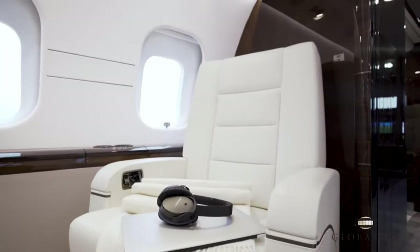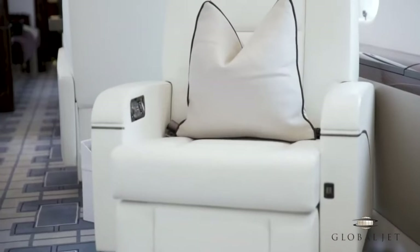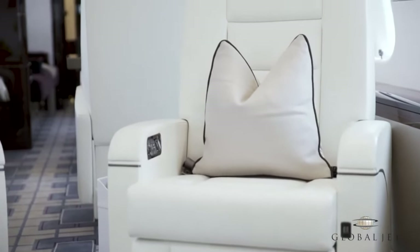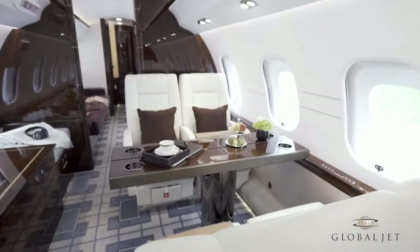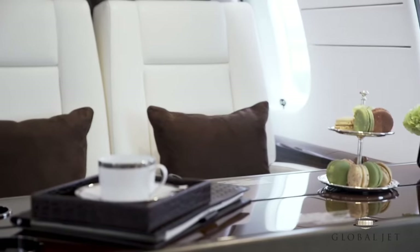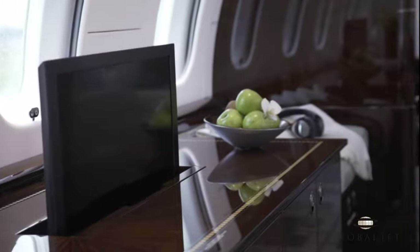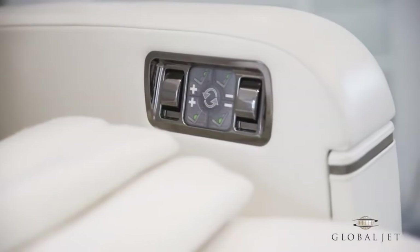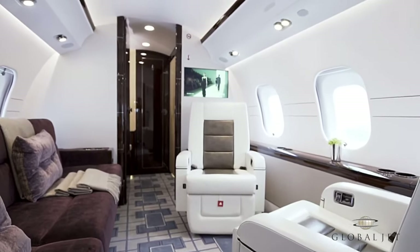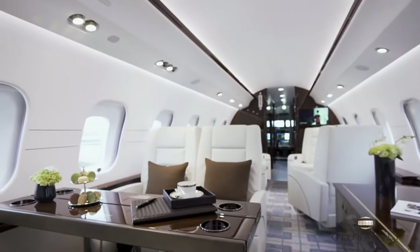With enormous windows that flood the cabin with natural light, fully reclining seats with luxurious leather upholstery, and a cutting-edge entertainment system to keep everyone entertained on those lengthy journeys, its interior was thoughtfully designed. The Global 6000's remarkable 6,000 nautical mile range means there are no layovers when traveling non-stop from New York to Tokyo or Los Angeles to London. With a maximum speed of 590 miles per hour, you'll arrive at your location in comfort and speed.